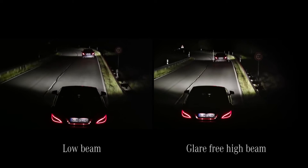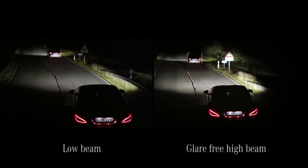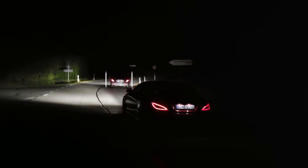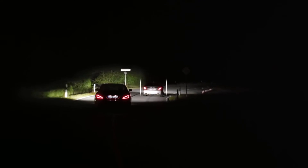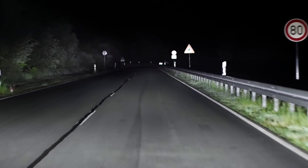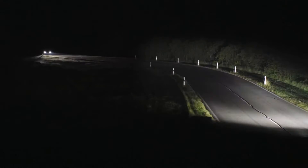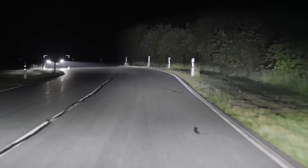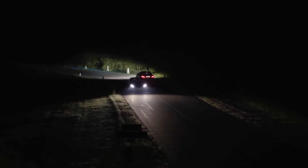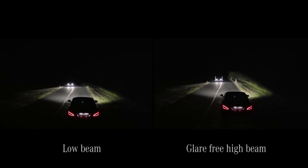At the same time, the road ahead and its edges are illuminated far more brightly, further and more precisely than with any other lighting system available in the market. Full high-beam is reactivated as soon as there is no longer a risk of dazzling the other road user. This extremely fast-responding and precise system also follows the course of an oncoming vehicle, moving the darkened area with the light beam so that the other driver is not dazzled. At the same time, the vehicle's own lane and its edge are fully illuminated.